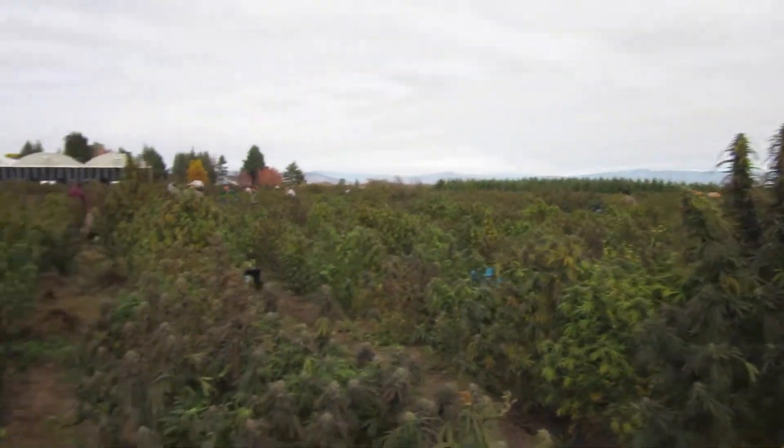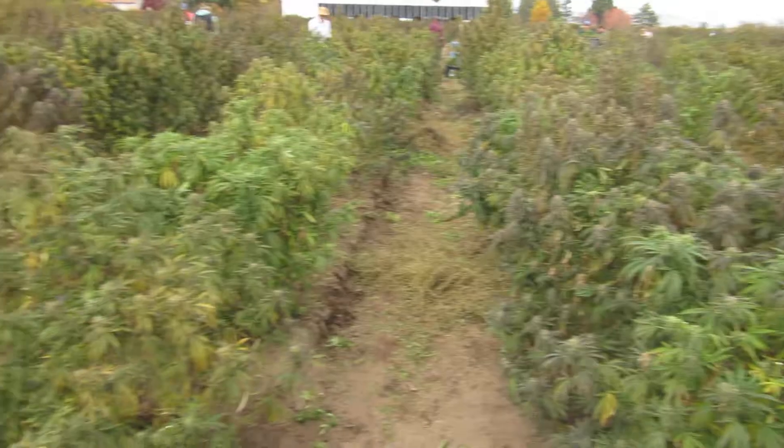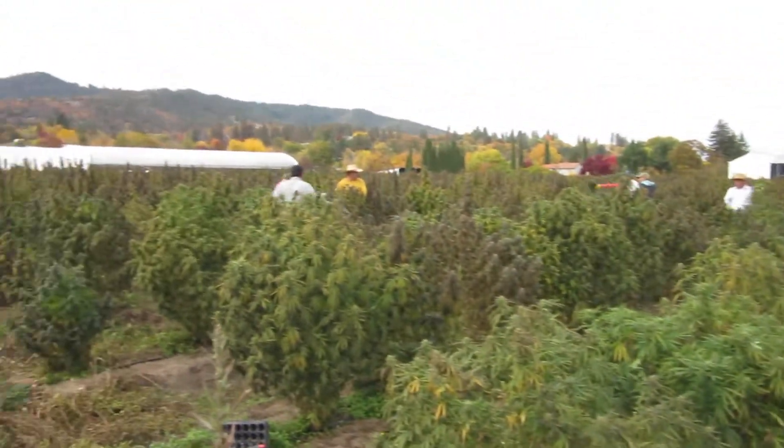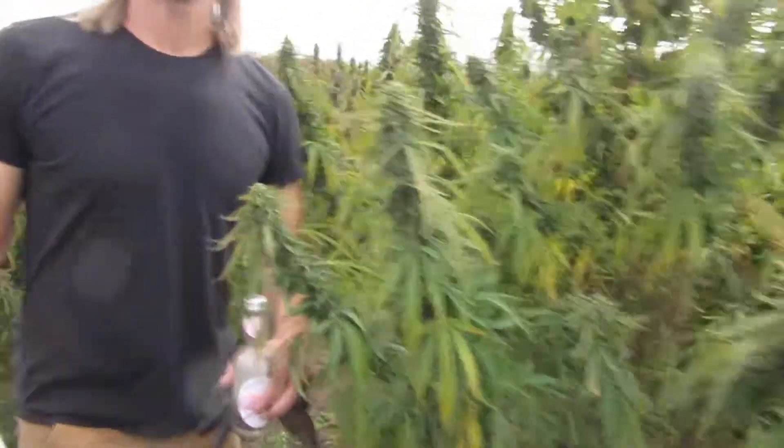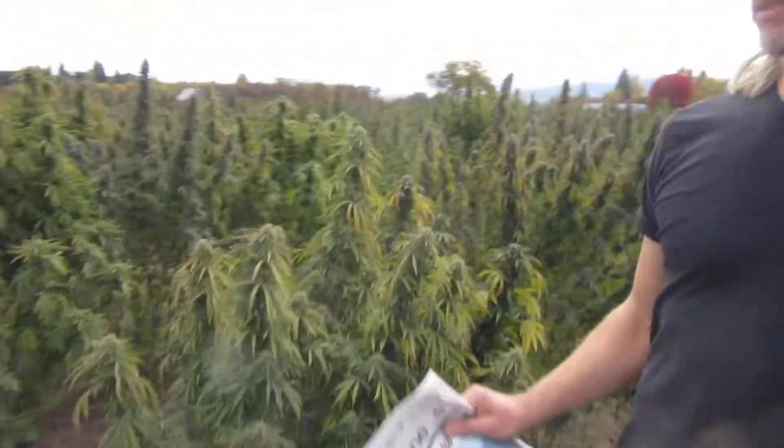So this is what's left of the biomass after we take tops. And if you turn around, this is what the field of tops looks like — if you want to show a picture as I'm standing next to it.